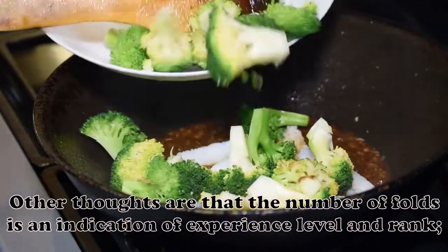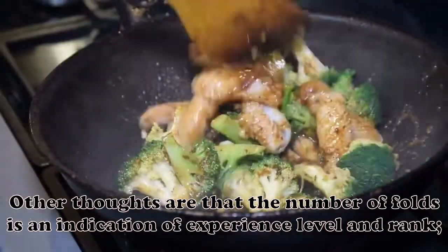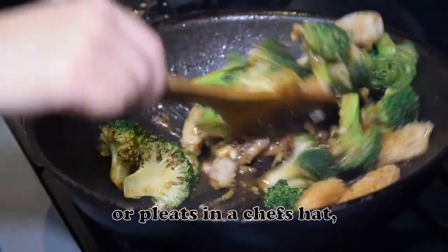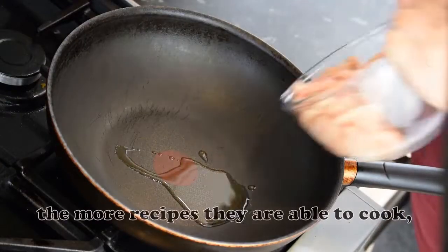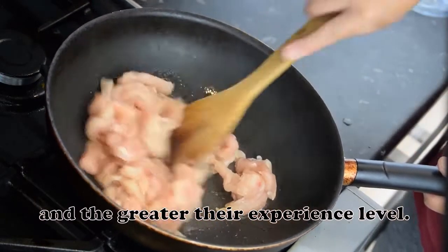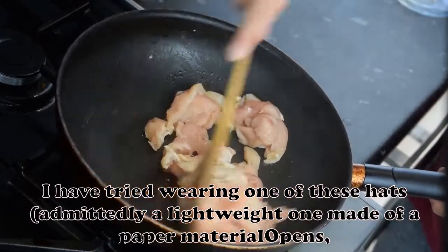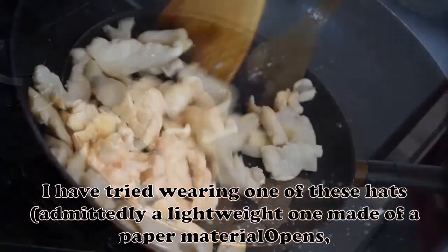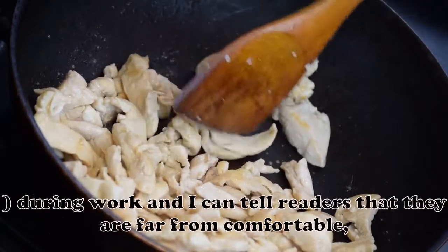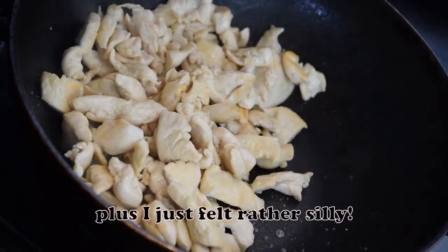Other thoughts are that the number of folds is an indication of experience level and rank — i.e., the more folds or pleats in a chef's hat, the more recipes they are able to cook and the greater their experience level. I have tried wearing one of these hats, admittedly a lightweight one made of paper material, during work, and I can tell readers that they are far from comfortable. Plus, I just felt rather silly.